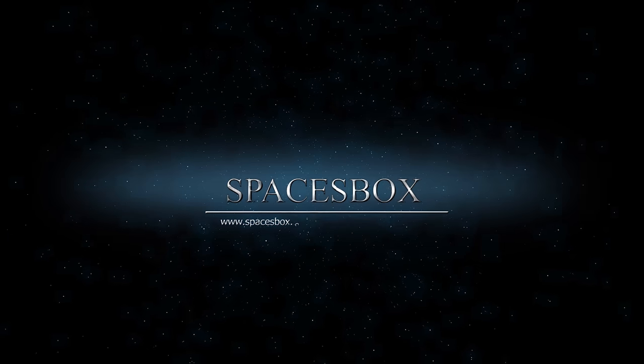Anyway, thank you for watching. Welcome to Spacesbox.com.